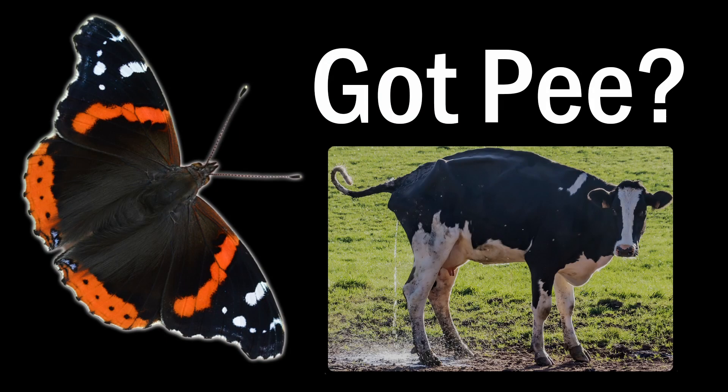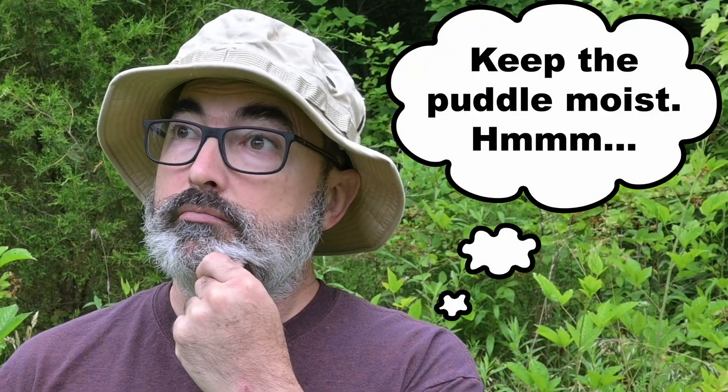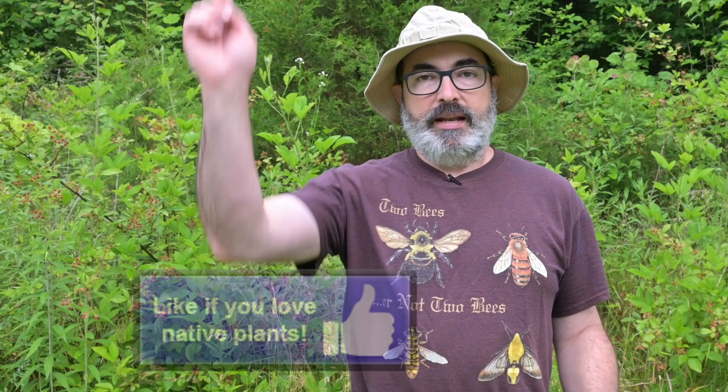Butterflies are especially drawn to urine. I will let you use that bit of info however you see fit. If you love oddball butterflies, pretend that like button is a puddle and give it a visit.